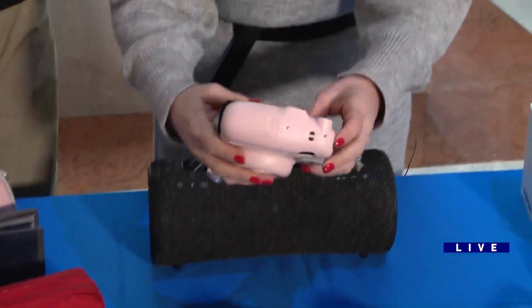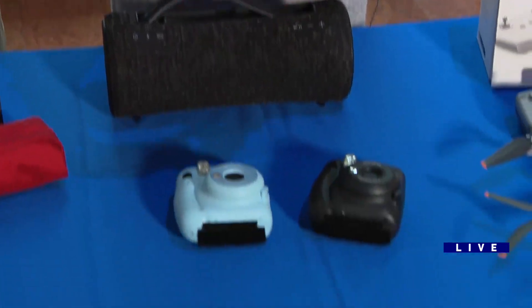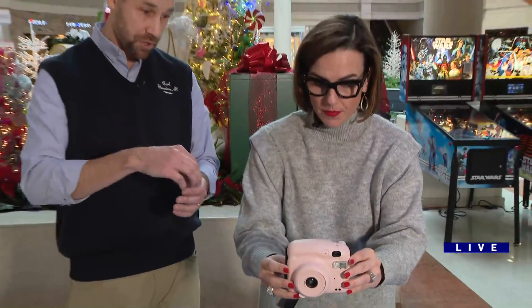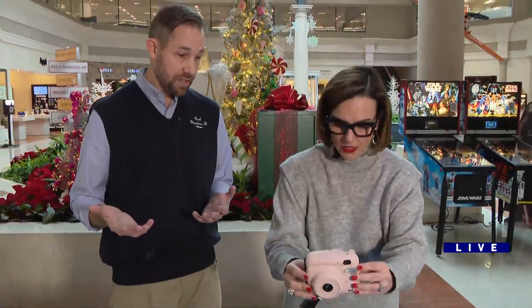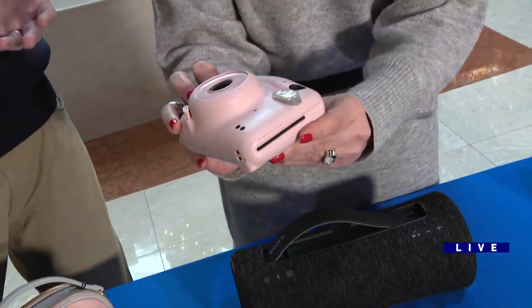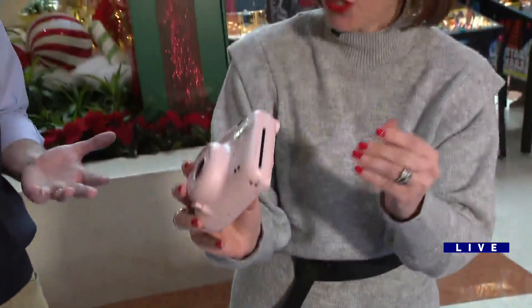These are Fujifilm Instax mini cameras. These are film cameras — you're going to have the picture pop out right away. Kids love them. They're really coming back in a big way, and they're only $59 right now. That's a good way to get them involved in photography, too.